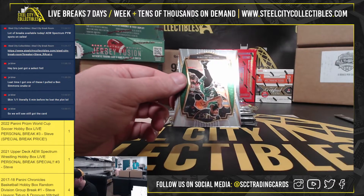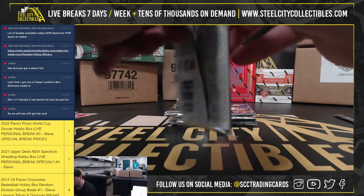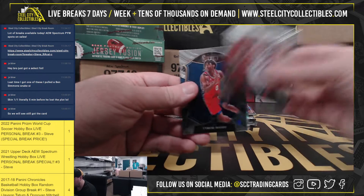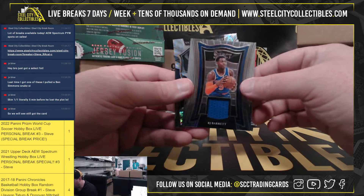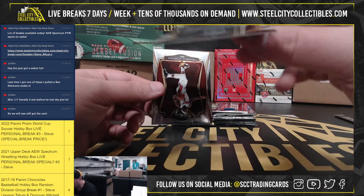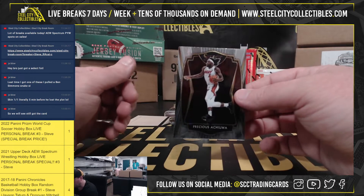We have Jokic Silver. Tari Eason rookie, our first hit — it's going to be a memorabilia. RJ Barrett. Carl Anthony Towns prism here. And Chua, rookie.